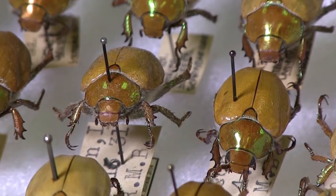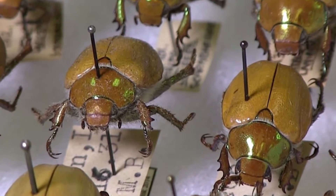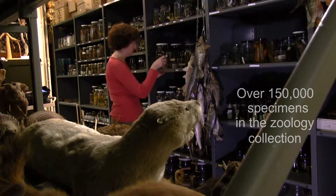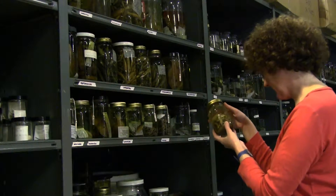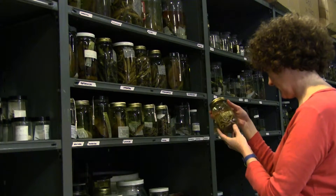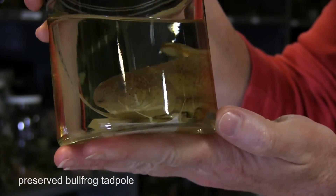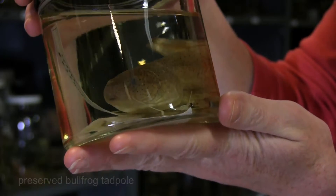Different types of specimens are preserved in different manners. We have a lot of taxidermy mounts, and we also have dried skins that are used for studying and research. We have skeletal material that is also stored dried. Amphibians, reptiles, and fishes are usually stored in fluids and alcohol as a preservative.